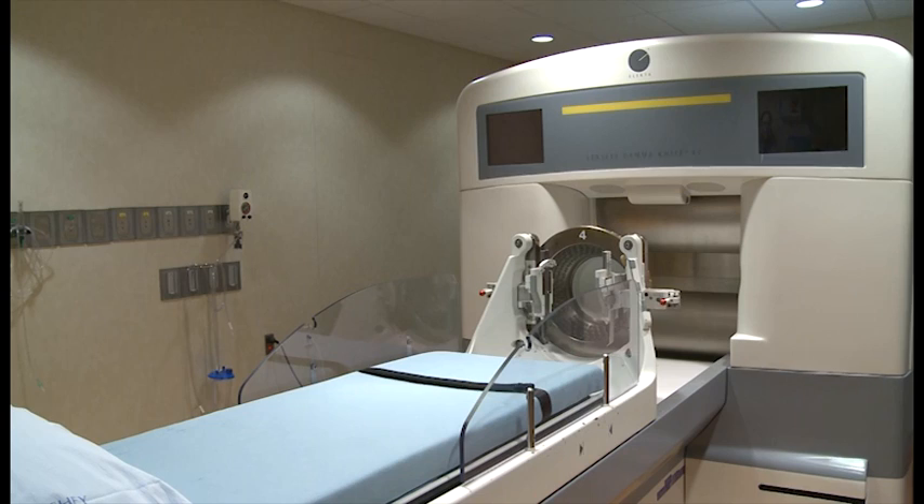Once the plan is complete, the patients go back to the room and lay down on the bed attached to the machine. Their head is attached into the head frame holder, and we review again the appropriateness of the plan and do some quality checks. The treatment then begins and can last anywhere from a few minutes to a few hours, depending on the complexity of the case.